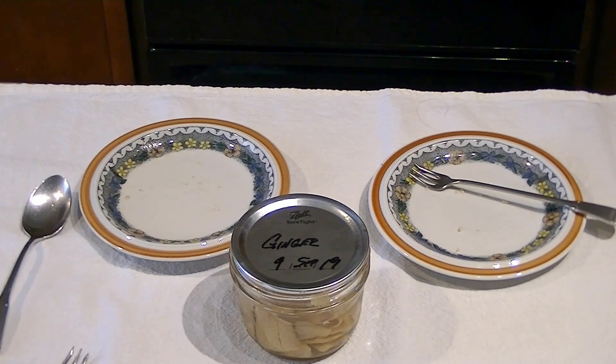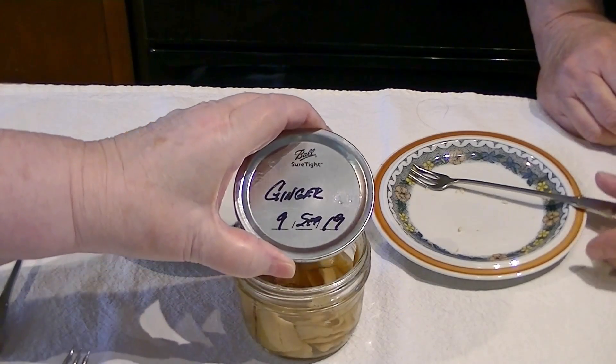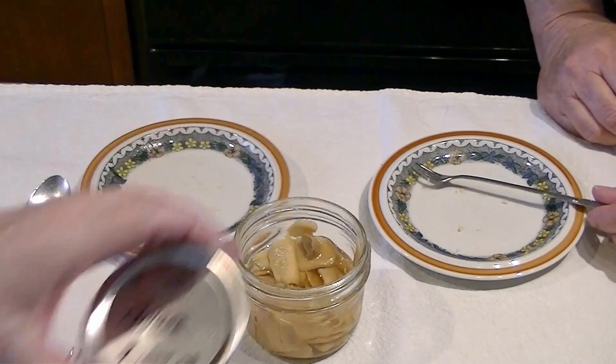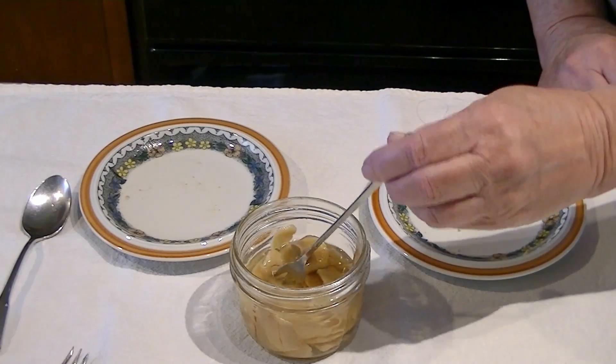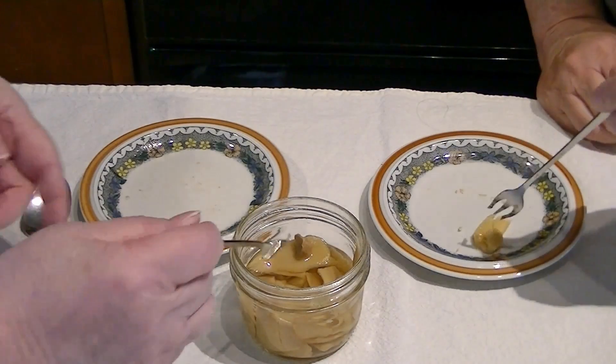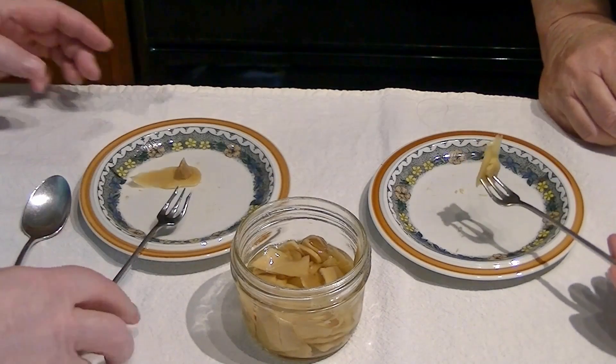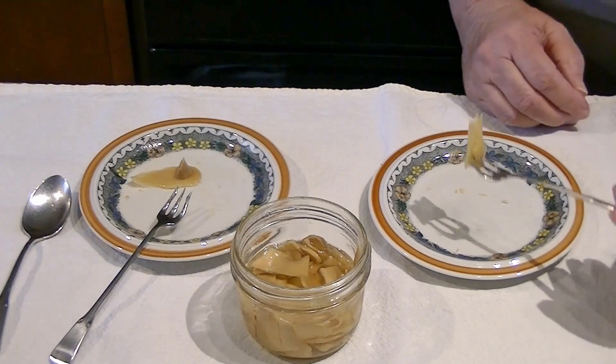This is the taste test for canned pickled ginger, which Dagny did. We already opened it — September 9, 2019. I thought we should check these out and see what we have and how we could use it. I canned it out of plan for it.